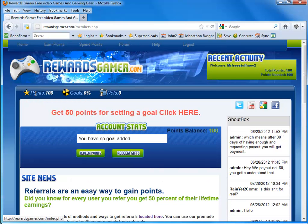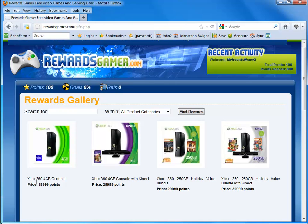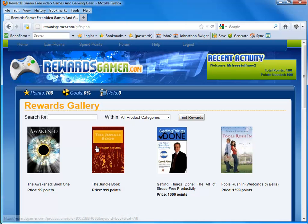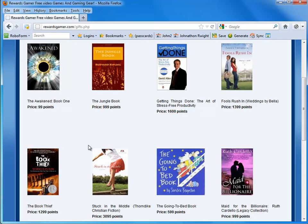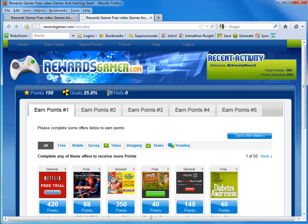If you go back to the home page, it says give 50 points for setting a goal. You'll notice it says you have no goal added. A goal is basically a prize — in our case, it's going to be Grand Theft Auto 4. We can search for anything we want via Amazon. Just as an example, you can search for an Xbox 360 and it shows the price and points. I'm going to search for a book at about 500 points. Once you add it to the goals, it gives you another 50 points, as you can see up here.